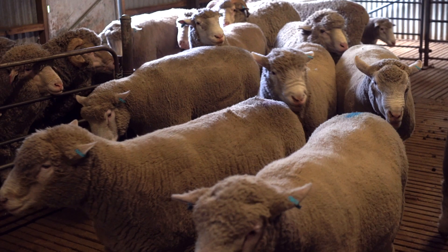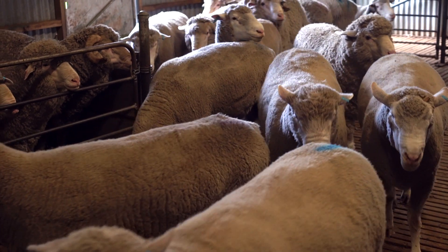SIVA TV. Hello there. This is the Sheep Reproduction Unit, part of the University of Sydney here in Australia.